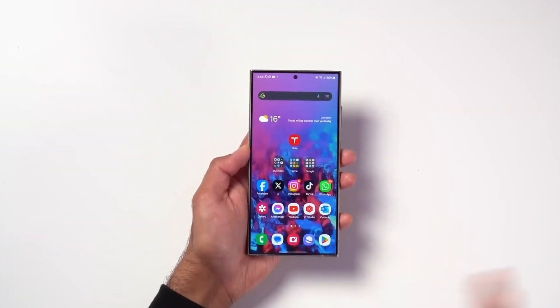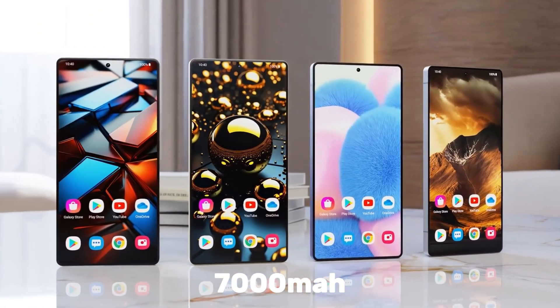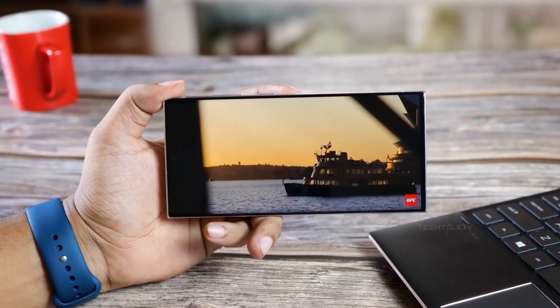But here's the twist: it may not even end up in the most premium model, the Galaxy S26 Ultra. Instead, the Ultra is expected to use the Qualcomm Snapdragon 8 Elite 2 — and not the custom for Galaxy version, just the regular raw TSMC-powered beast.